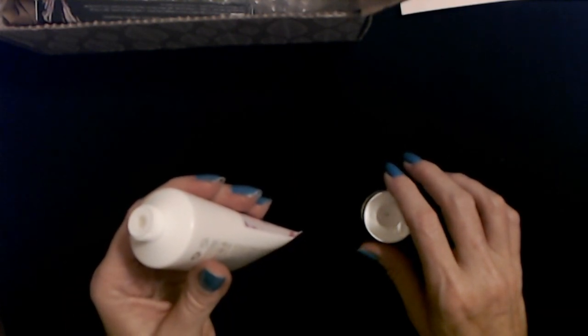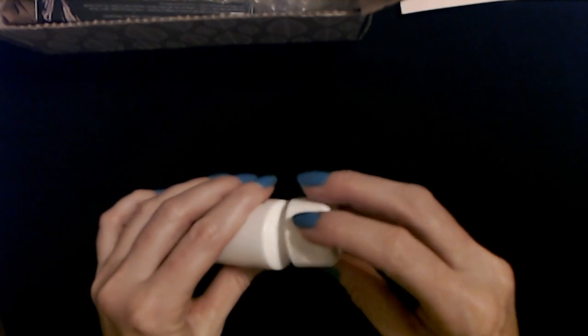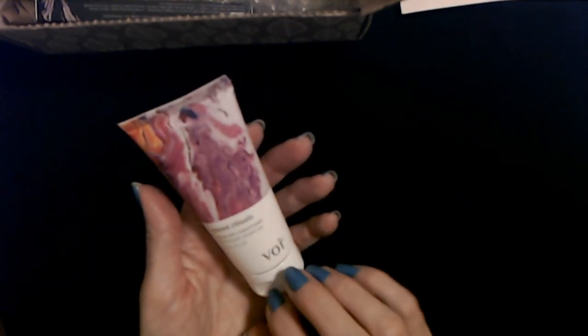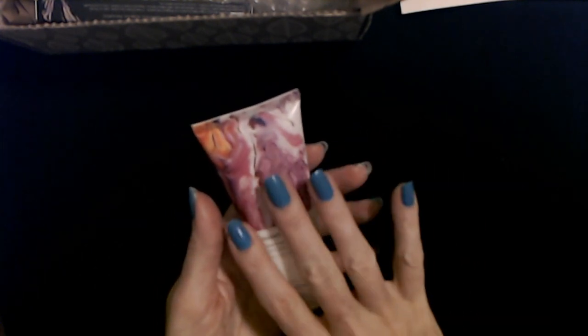Let me see what it smells like. Oh, it smells like perfume — sort of a flowery, perfumey smell. I still have a sense of smell, I'm just stuffy. I'll definitely try it — I like to try different hair products, so yeah, I'll give it a shot.